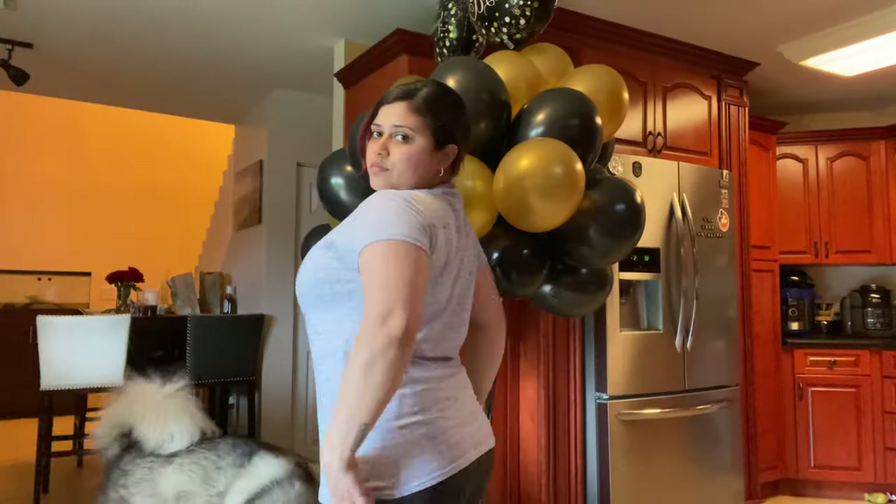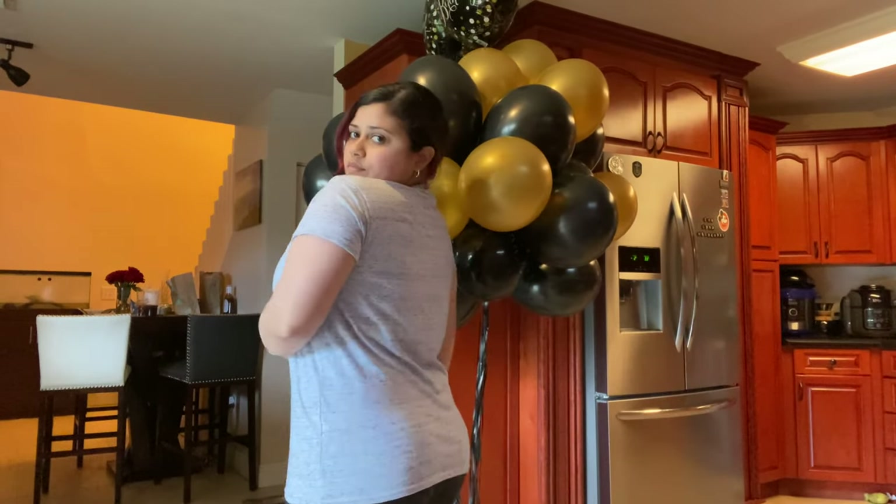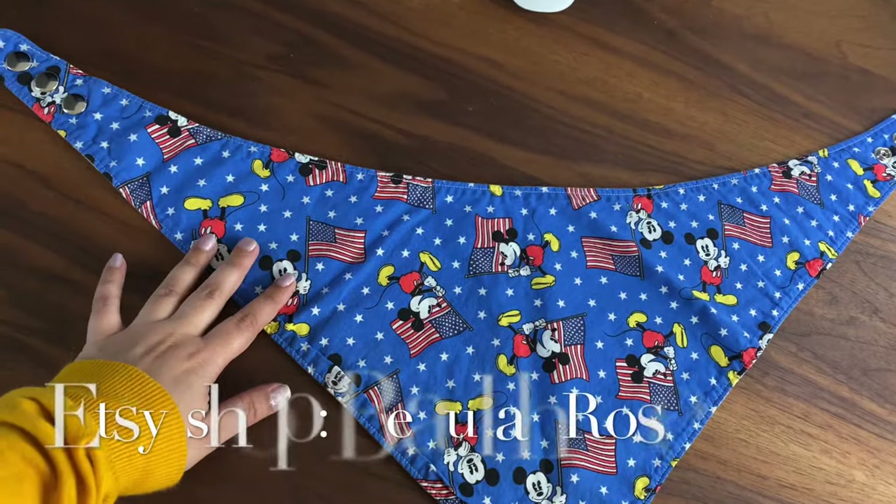The fit on the shirt is really comfortable and cozy — it's pretty loose, which I like when we go to the parks. It's also very breathable material, which is a plus living in Florida.